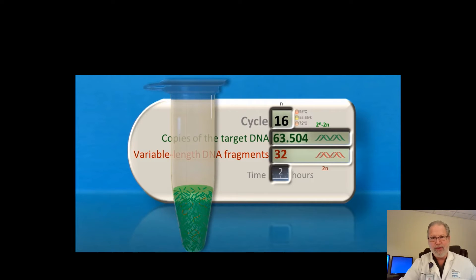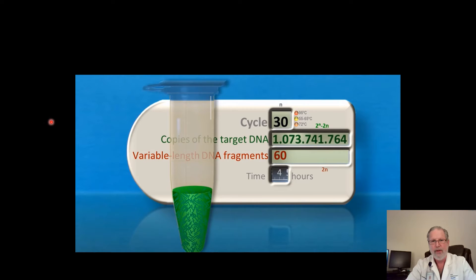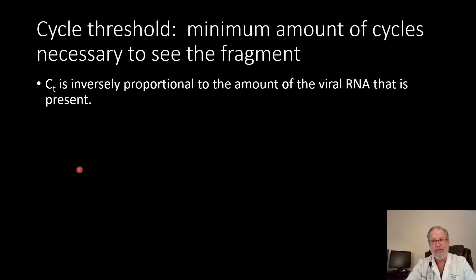After 16 cycles, for example, we have 63,000 copies of the DNA that we want — that actually should be a comma here, this is a European slide — and only 32 copies of the DNA that we don't want. And after 30 cycles, we have over a billion copies made of the target DNA, while only 60 of the DNA that we don't want are copied. Eventually we amplify it enough so that we can actually see it.